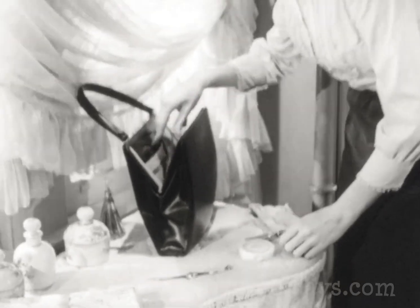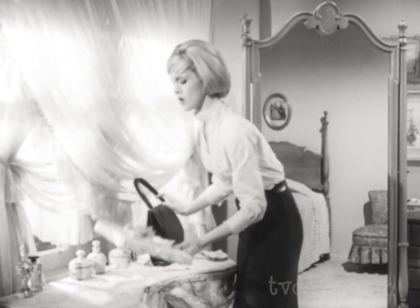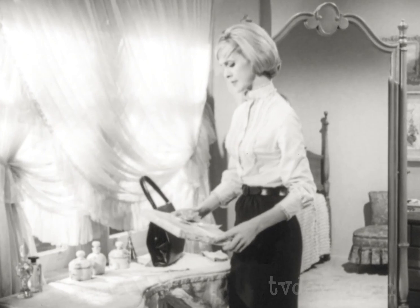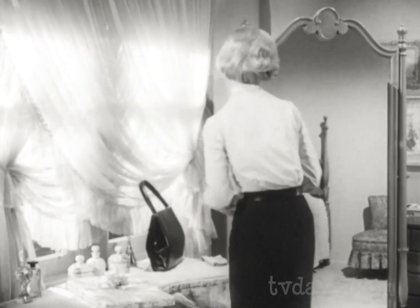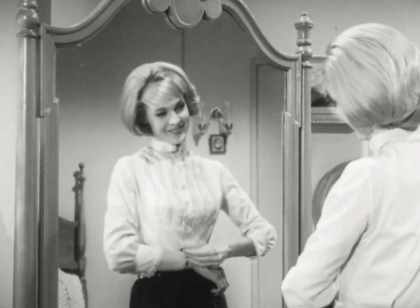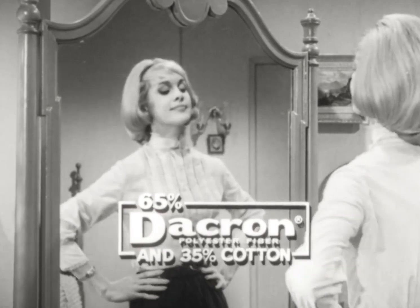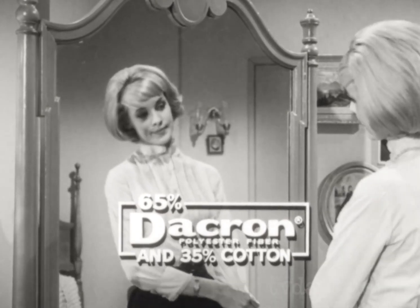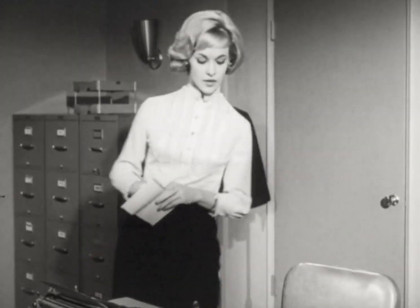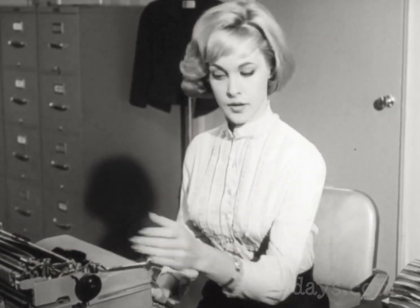Late for work. A last-minute check — compact, lipstick. She'd forgotten: a baby shower for Marge, right after work. She'll have to wear what she has on. But why not? She knows this pretty blouse, made of Dacron polyester fiber and cotton, will keep its crisp good looks through a long day at the office. Her smartly styled blouse keeps its attractive appearance because of Dacron.